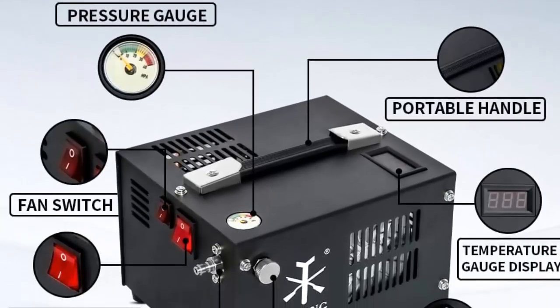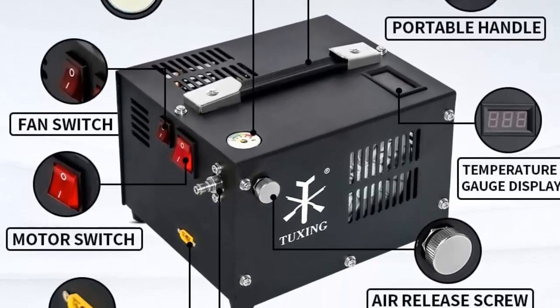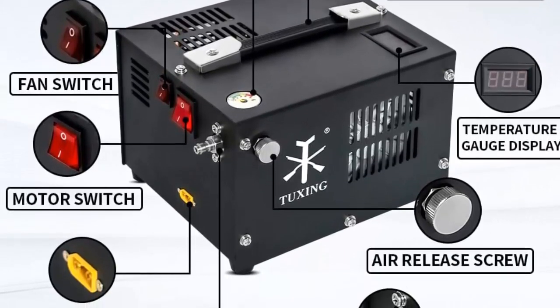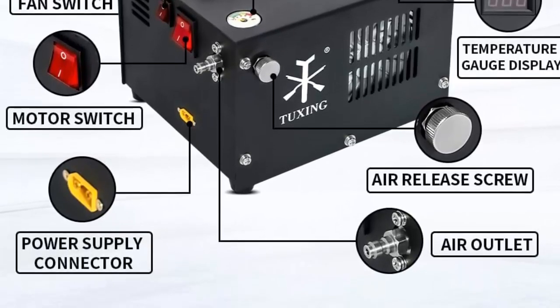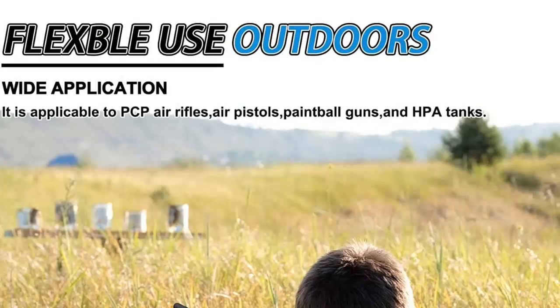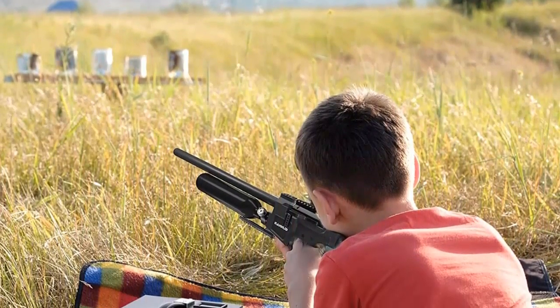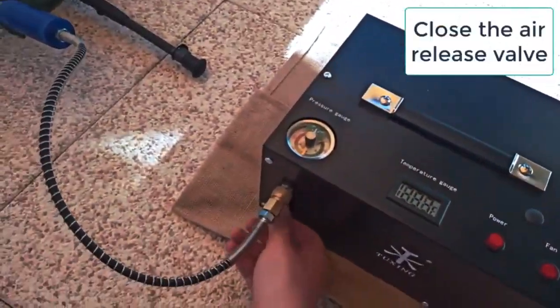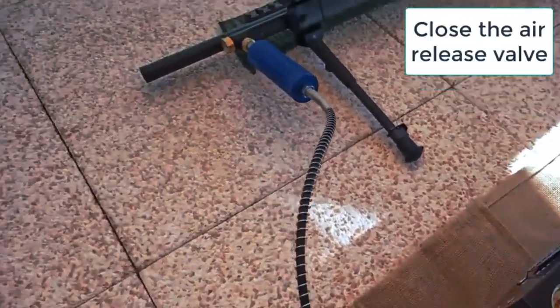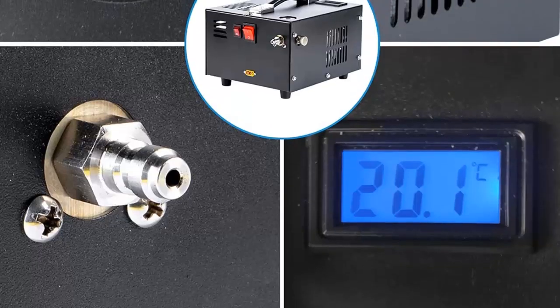It also features a built-in safety valve, which will shut off the air compressor if it reaches its maximum pressure point, ensuring that you don't accidentally overfill your tanks. The compressor is also incredibly durable and reliable, as it is made from high-quality materials and components. Additionally, it is lightweight and easy to transport, making it ideal for use in any environment.